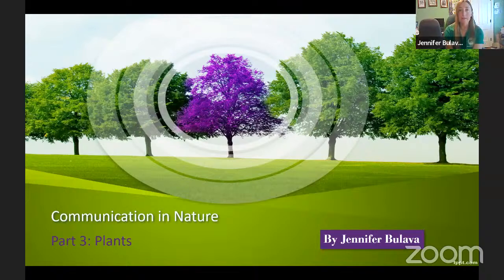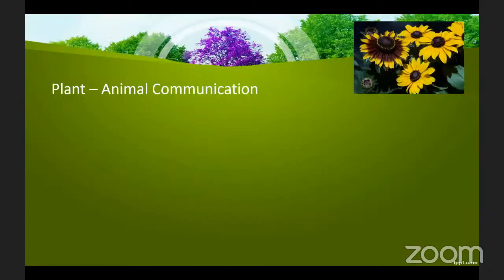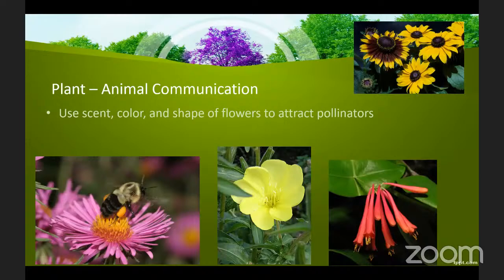The ways that plants communicate are much less obvious than those of animals, but I think all the more intriguing. This presentation is all about how plants communicate with one another. First, plants communicate or signal to animals they depend upon for pollination and seed dispersal using scent, color, and different shapes of flowers to attract certain kinds of pollinators, as I cover in my Secret World of Plants and Pollinators talk.